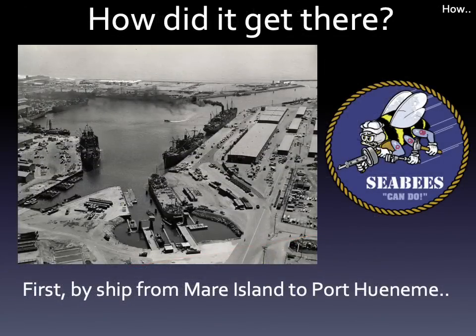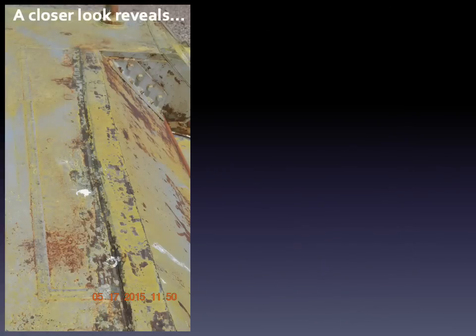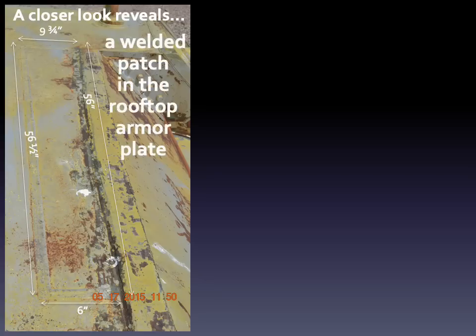As to how the turret got to the test site — first, they shipped it from Mare Island to Port Hueneme, home of the fighting Seabees and a duty station of my father, who served there in the 1960s. Then it was loaded onto flatbed trucks and hauled through Los Angeles, shown here on a stretch of the brand-new Interstate 10. But a closer look at the turret revealed something quite unexpected: an irregular welded patch in the rooftop armor plate, indicating the turret had been in action and repaired.